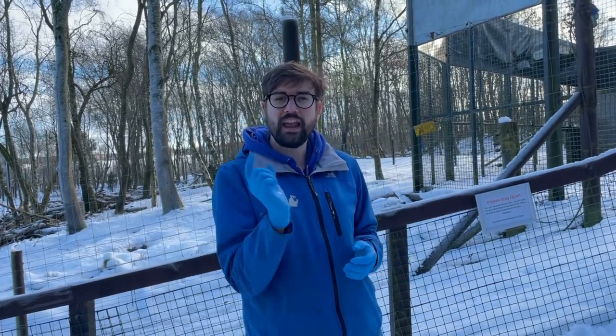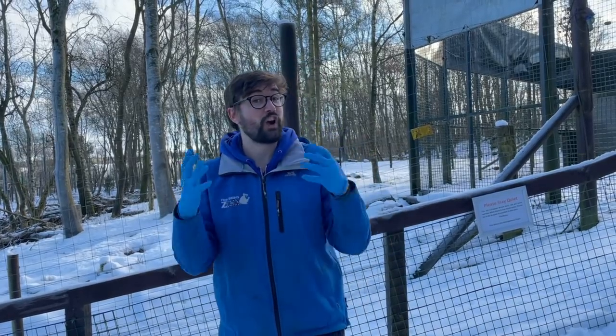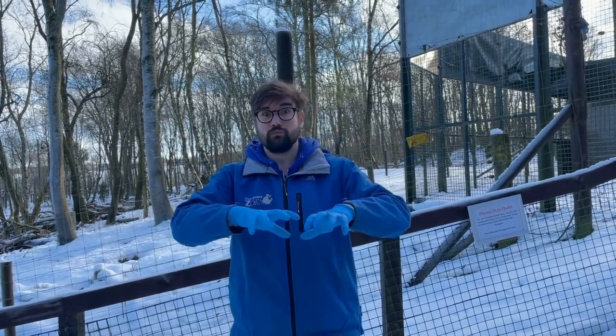What we're going to do to finish up today is head down to another carnivore species — a very special kind of carnivore that we have living here at Five Sisters. We're going to briefly chat about the work we do with this next species, and on Thursday we're going to be chatting about how important this next animal is within a food web or food chain that we find right here in Scotland.